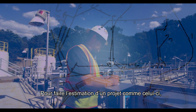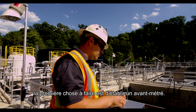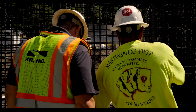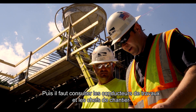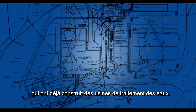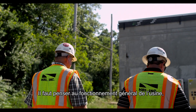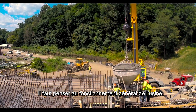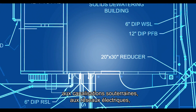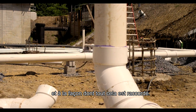To estimate a project like this, the first thing you're going to do is have your estimators do a normal takeoff. Then they will get involved with the foreman and the superintendents who've also built treatment plants. We have to be thinking about how does this facility — how does the underground pipework, or how are the electrical duct banks — how are they interfaced with the existing plant?